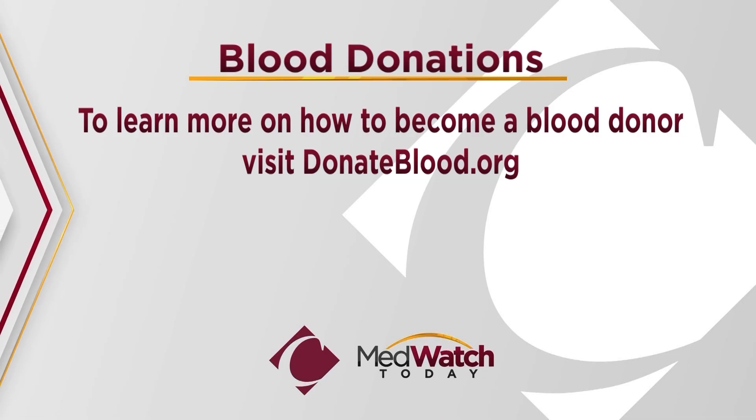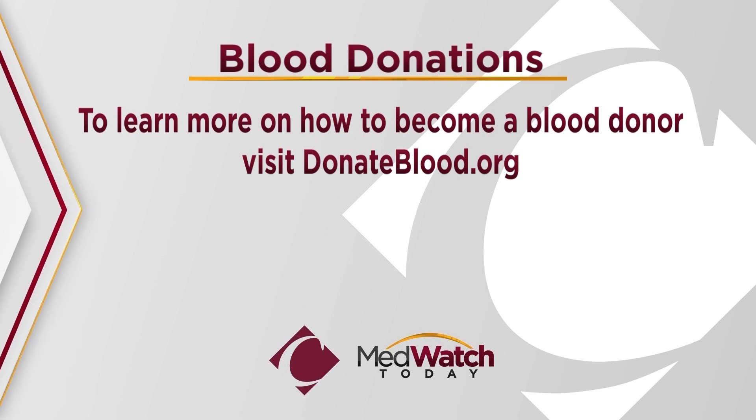To learn more on how to become a blood donor, visit Central California Blood Center's website, DonateBlood.org.